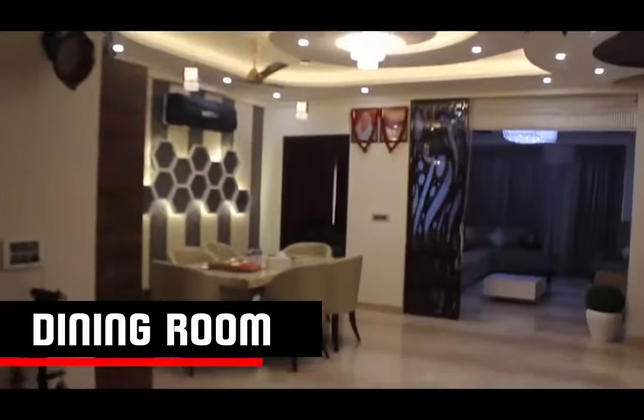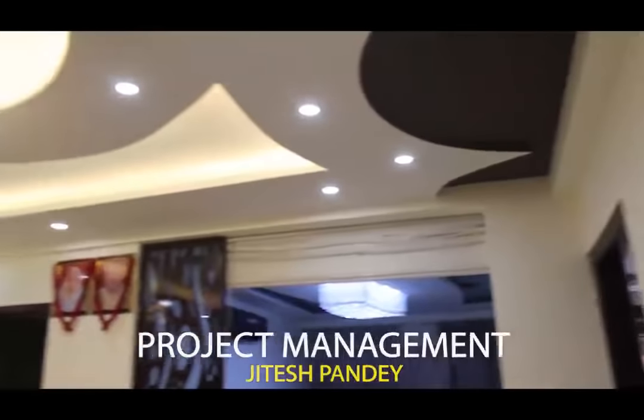This is our dining area. The beautiful fall ceiling of the dining area is made by P.O.P.